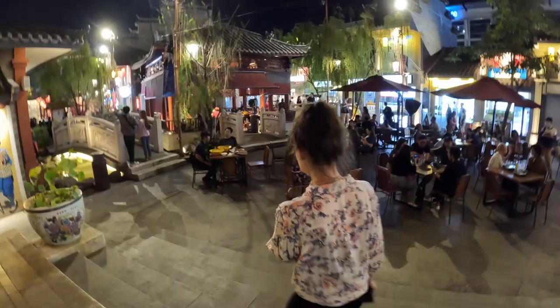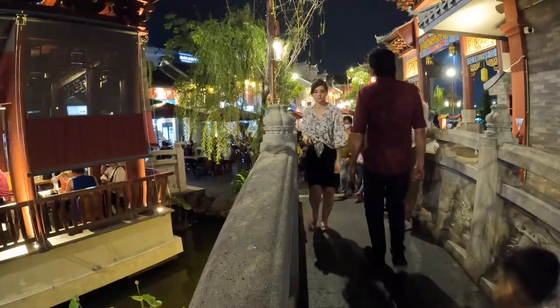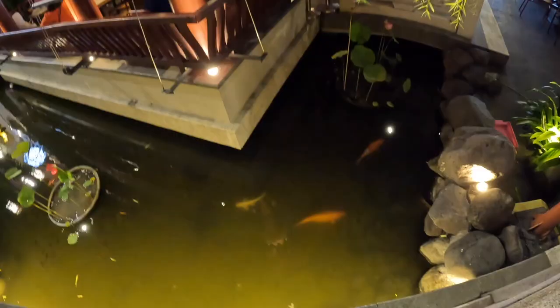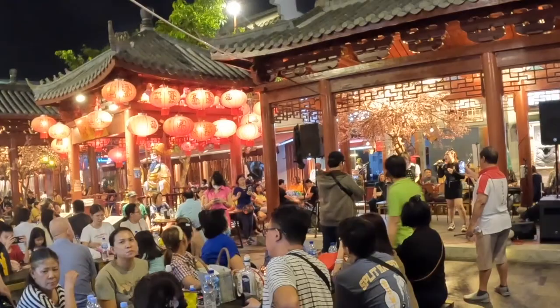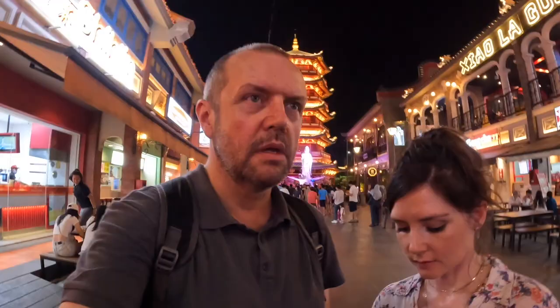There's now live music playing. Let's walk across this bridge — look at the size of that! We're back where we started, so I think that is it. PIK Chinatown, North Jakarta — done. Was it worth it? It was a nice evening out. See you next time!